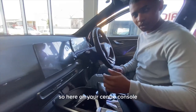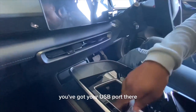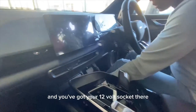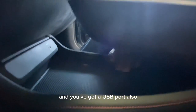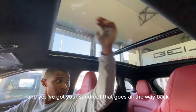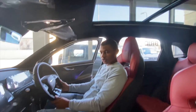On the center console you have a wireless charging port and a USB port. The armrest is refrigerated, and there's also a 12-volt socket plus another USB port and additional storage space. They claim this car does 7.7 liters per 100 kilometers. There's also a sunroof that goes all the way back.